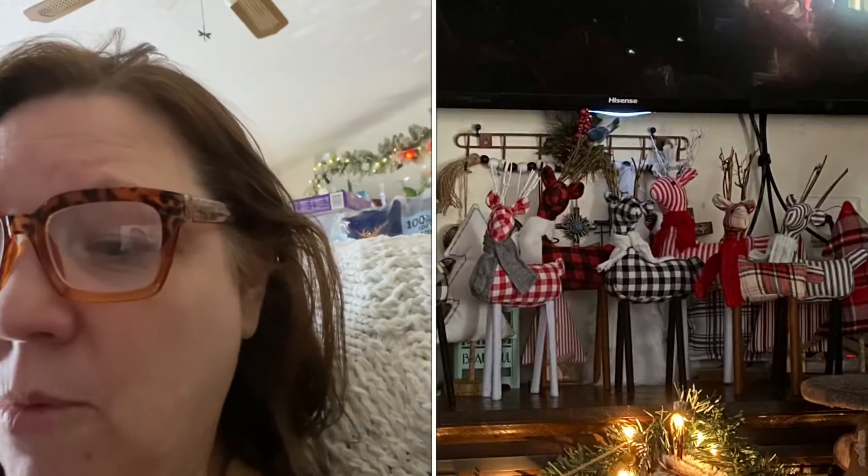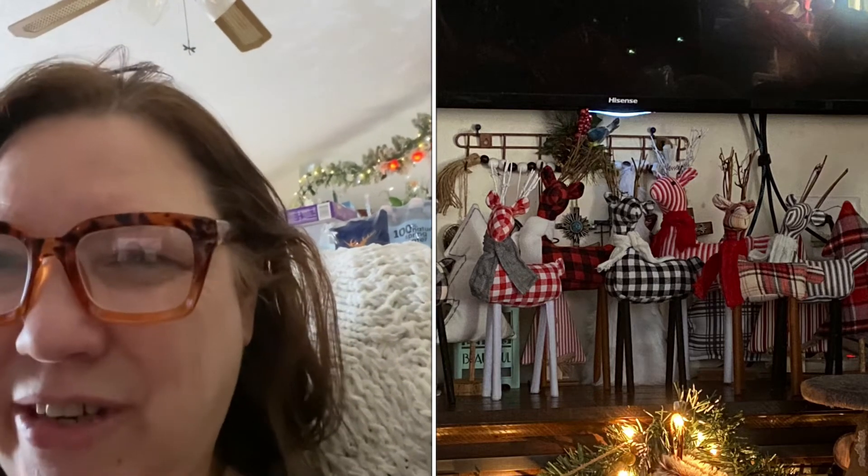I shouldn't be sitting around — I've got a lot to clean. I did clean off my mantle and took all my Christmas decor down except for the stockings and lights. I got deer from Walmart when they were half off, and I'm going to keep them out through January and into February. Then I'll put them away and do a little bit of Valentine's Day decor — just a little something for the mantle, maybe a couple little gnomes.